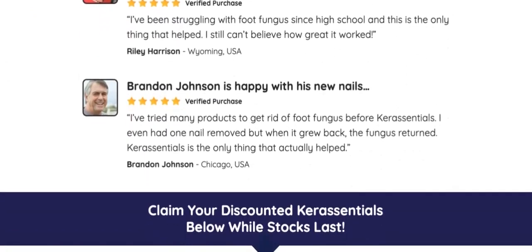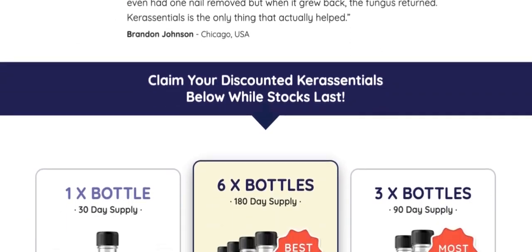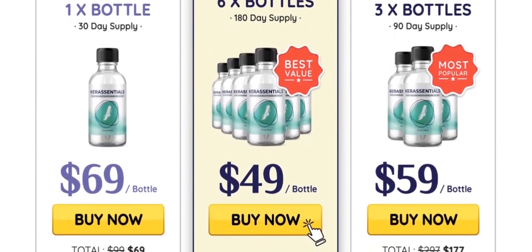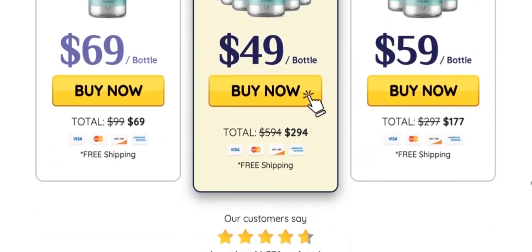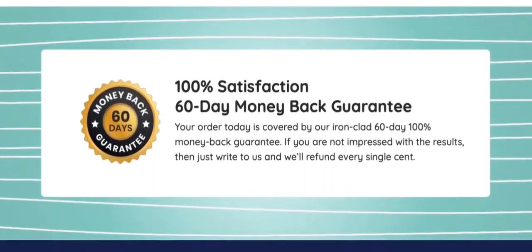Just be careful about the site where you buy, so you don't end up harming your health with fake products. To help you, I left the official website link of Care Station here in the description of this video as a guarantee for you to access it safely. I hope I've helped you with this information — bye!